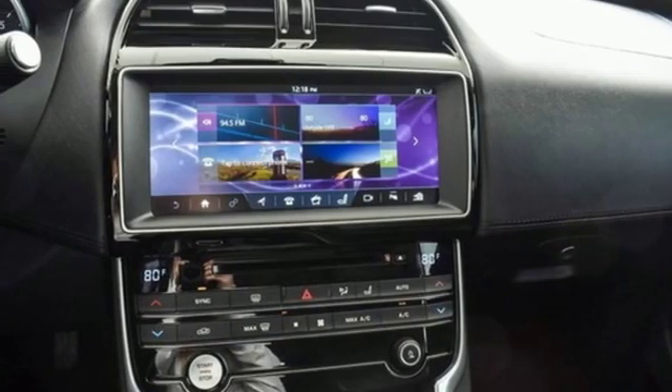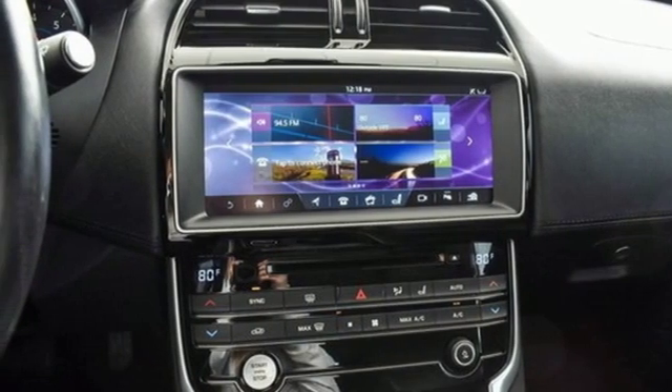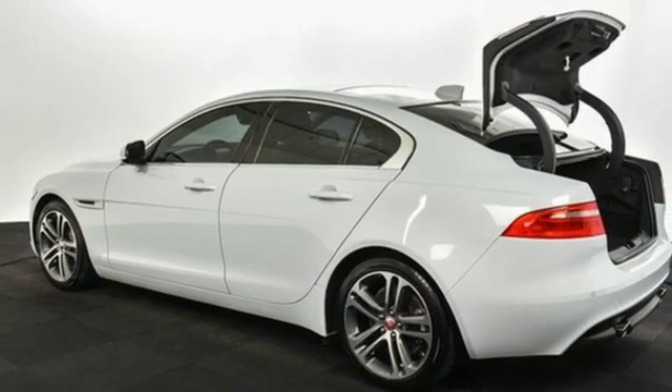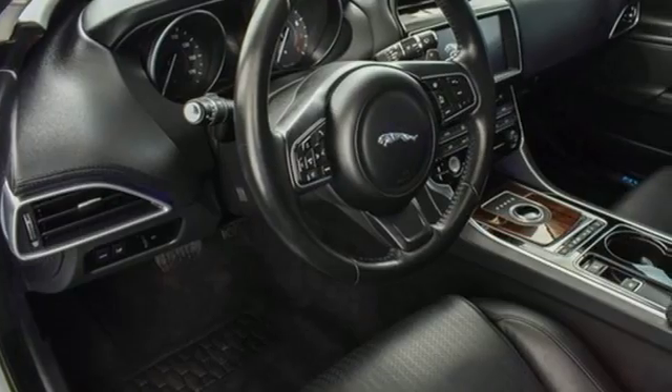Gas pressurized shocks. Streaming audio. Dual zone climate control. Rear wheel drive. Auto dimming rear view mirror. And automatic transmission.